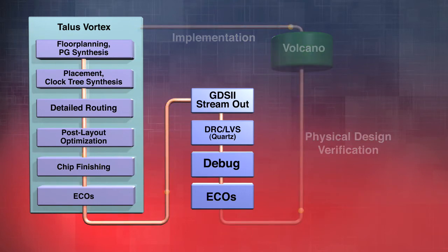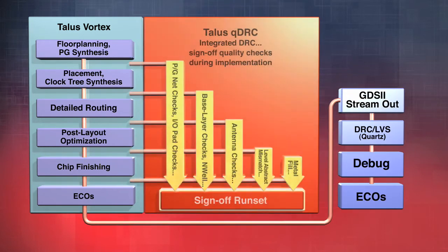What Magma has done is integrated Quartz DRC and Quartz LVS very tightly with our Talus place-and-route product. This has been available for the last two or three years and is now actually the market leader for this type of solution.